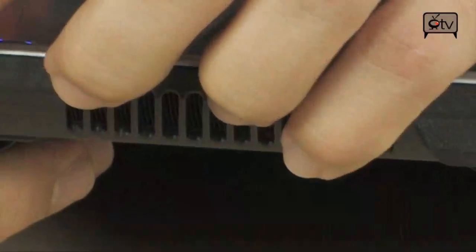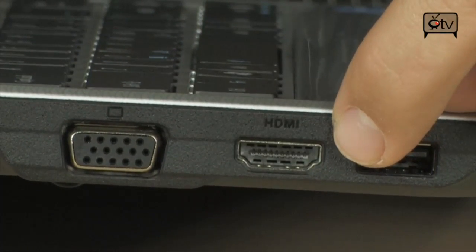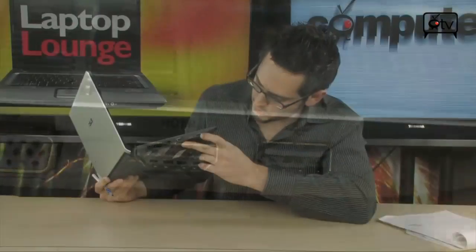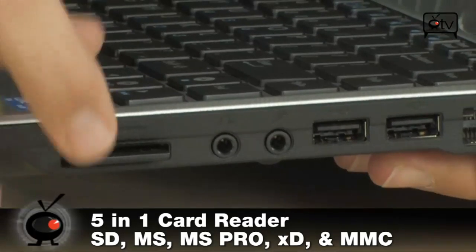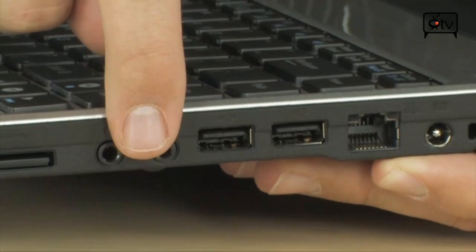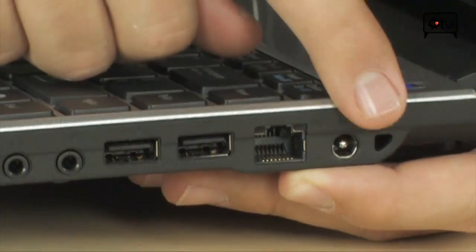Let's take a tour around the sides. Starting on the left: there's a fan louver, a 15-pin D-Sub VGA port, HDMI — which does multi-channel audio and 1080p out to your TV — and a USB 2.0 port. On the right side: a multi-card reader supporting XD, SD, and MMC Pro cards; headphone and microphone 3.5mm audio jacks; two USB 2.0 ports; a 10/100 Ethernet port; and the power connector.